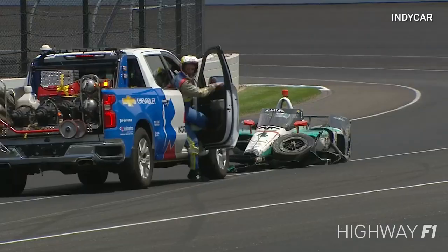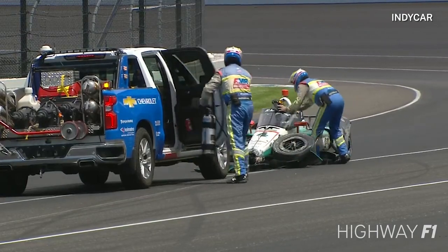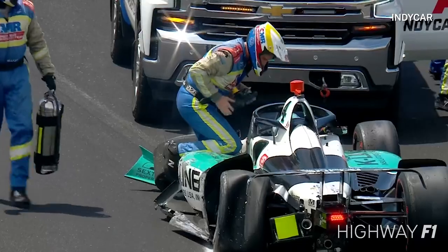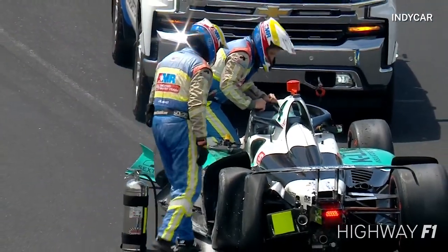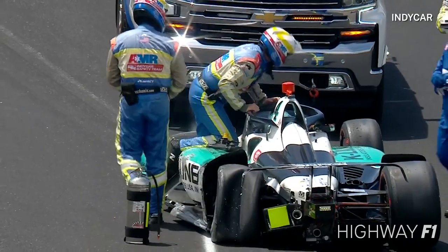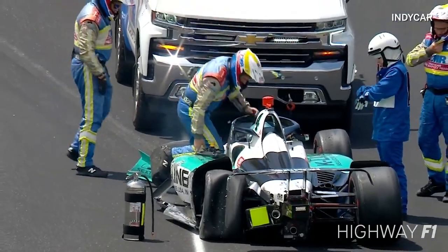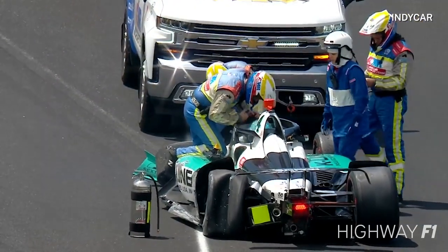He was running in the group — we were watching him in some dirty air. We'll have to get a replay to see if he was trying to make a pass. He's moving around the safety team, and our safety team is on the scene very quickly. Dalton looks to be okay, he's getting out under his own power, but yeah, that was a good lick.